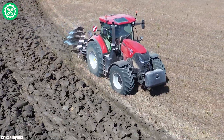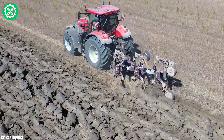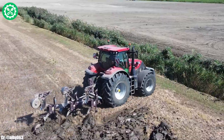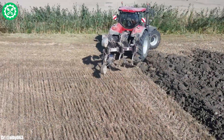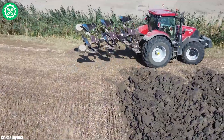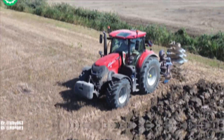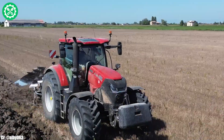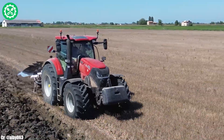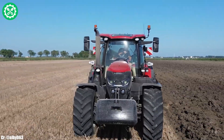Equipped with the CVXDrive continuously variable transmission, this tractor offers precise control, adaptability to varying field conditions, and efficient fuel utilization. The spacious and ergonomic multi-controller armrest provides operators with a comfortable workspace, featuring intuitive controls and connectivity options for extended working hours. The Puma 260's compatibility with a variety of implements makes it a flexible choice for different farming operations.